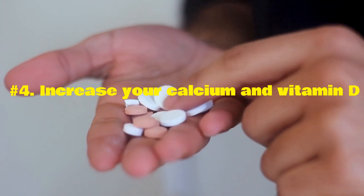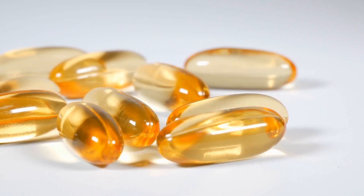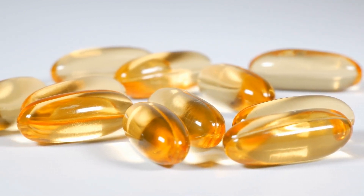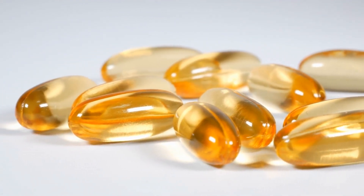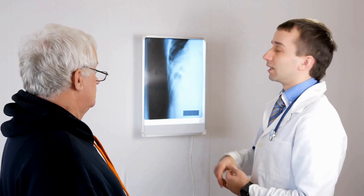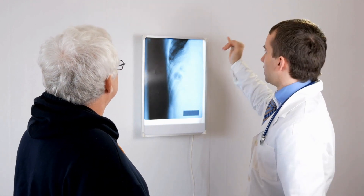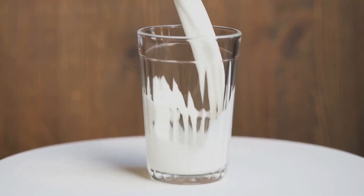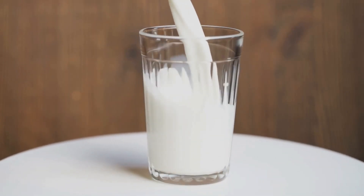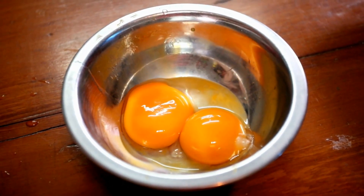Number 4: Increase your calcium and vitamin D intake. You can keep the bones in your spine strong by consuming sufficient amounts of calcium and vitamin D. Keeping your bones strong can help prevent osteoporosis, which is one of the most common causes of back pain later in life, particularly for women. Calcium can be found in milk, leafy greens, yogurt, or vitamin supplements. Vitamin D can be found in egg yolks, fatty fish, cheese, or vitamin supplements. Always consult your doctor before taking any supplements.